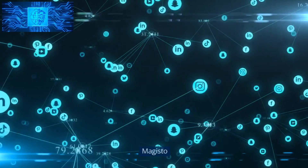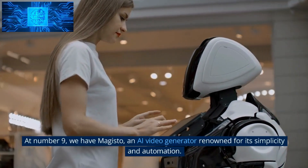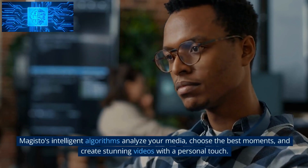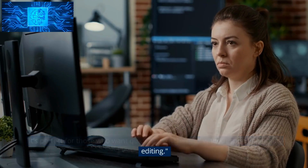Number 9: Magisto. At number 9, we have Magisto, an AI video generator renowned for its simplicity and automation. Magisto's intelligent algorithms analyze your media, choose the best moments, and create stunning videos with a personal touch. It's perfect for those who want quick, polished videos without spending hours editing.